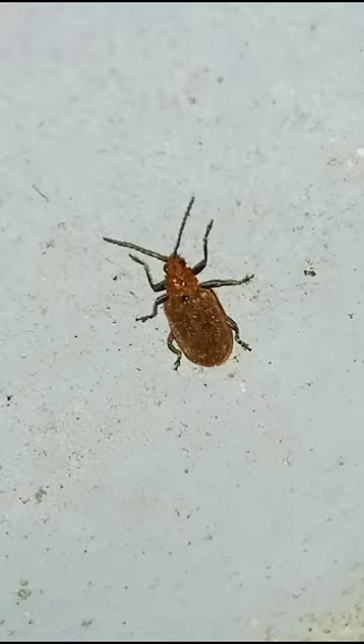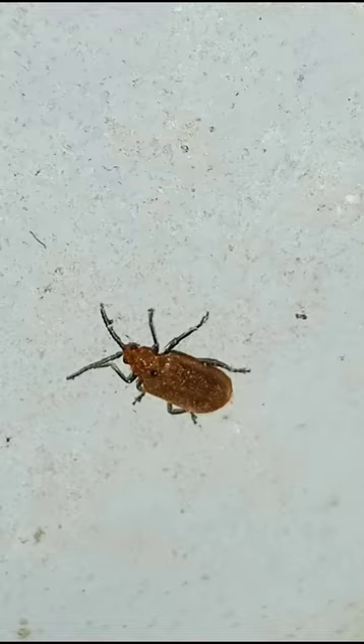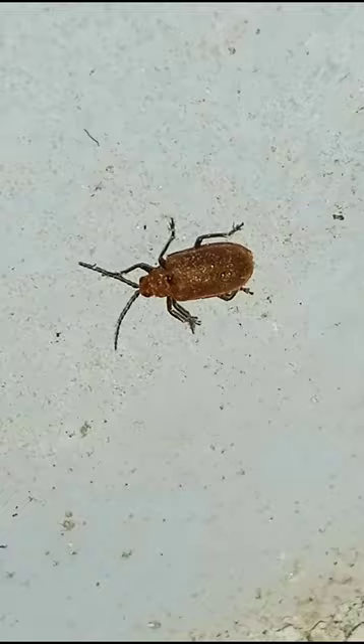The pest is widely distributed in different parts of the world, especially in Asia, Africa, Australia and South Europe. In India, it occurs throughout the country but is more common in northwestern parts.